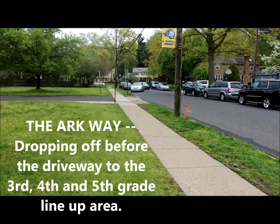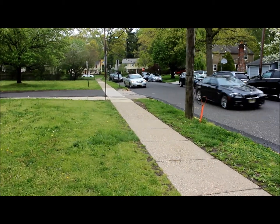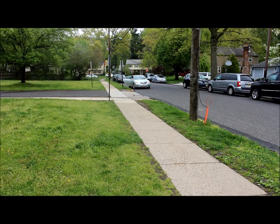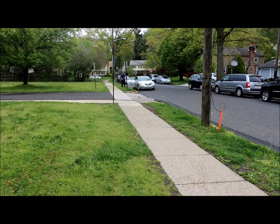Coming from Pearl Crawl, coming down Old Carriage, you notice the silver Camry — notice that it stops before the driveway of the 3rd, 4th, and 5th grade lineup area. That is the ARC way.